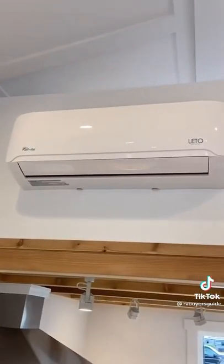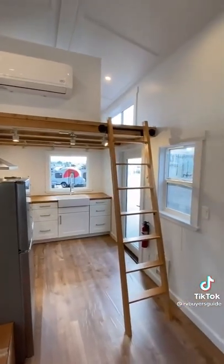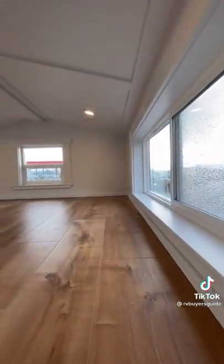Along with hot water on demand, the unit also has AC, forced air, and electric heat. Above the kitchen, we have the first of two lofts. The loft ladder hangs on a steel pole for support and gives you access to this really neat loft space.